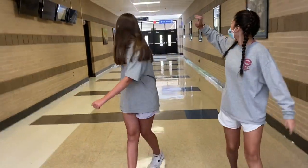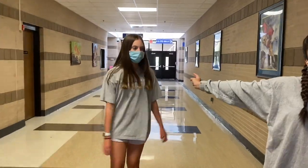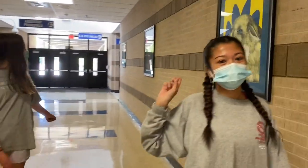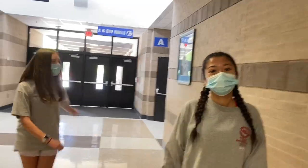And if you keep walking, as you can see to the left is the assistant principal's office — there are multiple. And then to the right is the A and CTE halls. Those are usually for pathways. And if you go out those doors, that is the bus canopy.